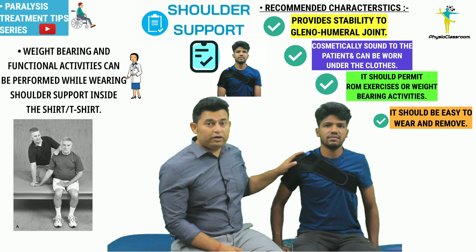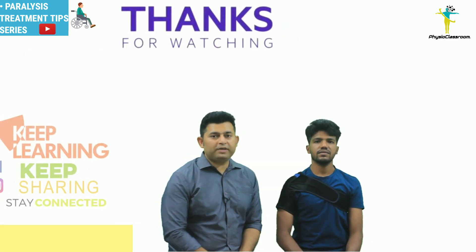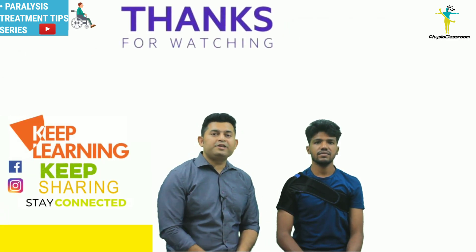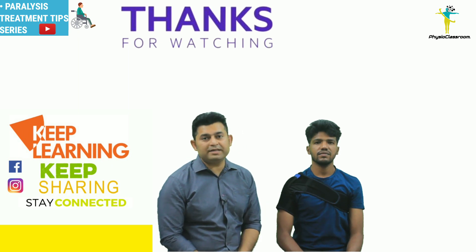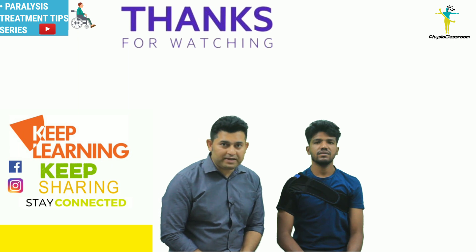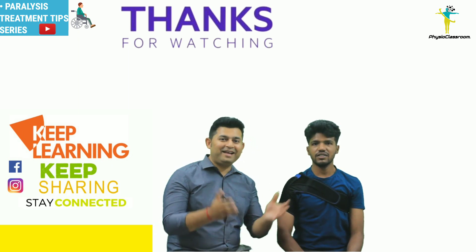I sincerely hope that the information shared in this video is going to be helpful, especially for physiotherapy students and young practitioners. Do keep motivating us with your comments and feedback. Till then, keep learning, keep sharing, and stay connected.